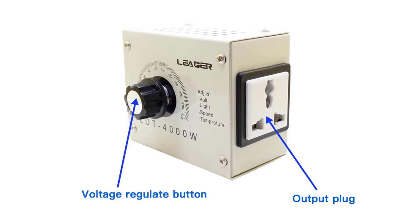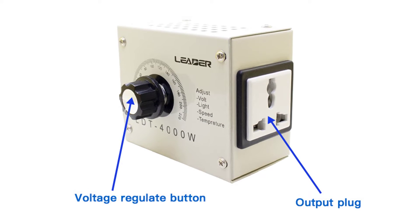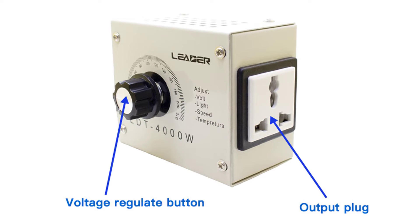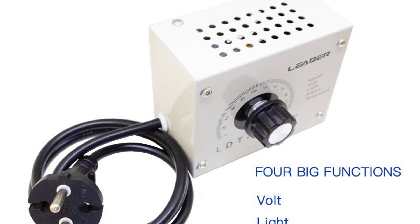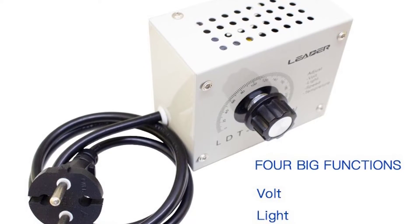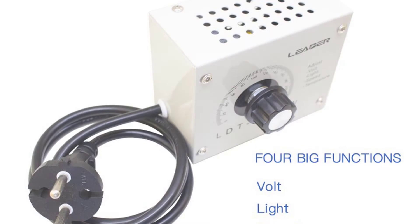It's easy to use and the reading is very accurate, making it extremely suitable for lab equipment, fiber laser machines, and other precision instruments. This voltage controller will help you solve voltage fluctuation problems when you are traveling. It is easy to use and easy to install. With this adjustable AC voltage controller, you will have a comfortable tour.